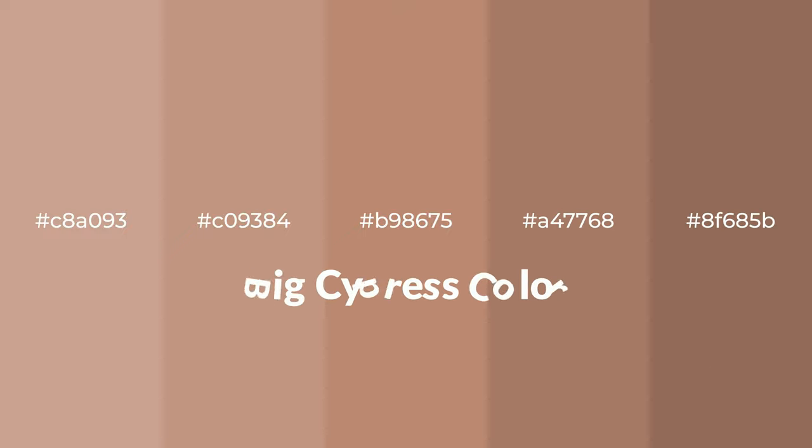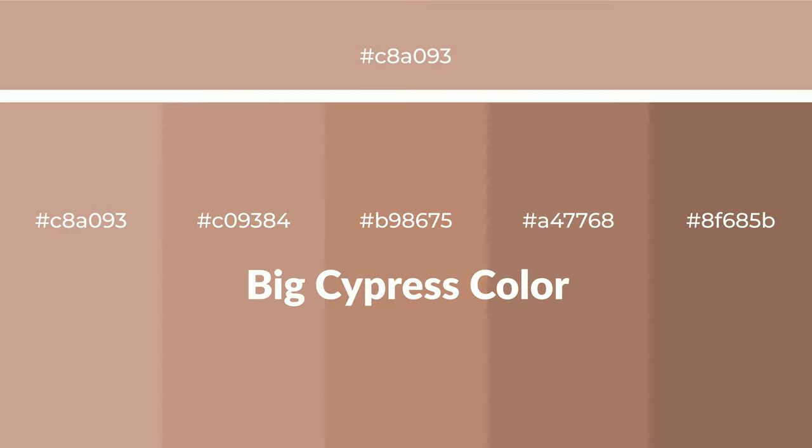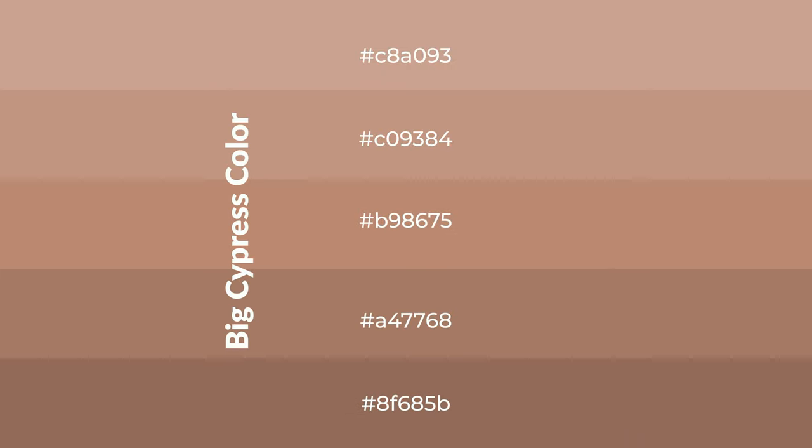Warm shades of Big Cypress color with red hue for your next project. To generate tints of a color, we add white to the color — tints create light and exquisite emotions. To generate shades of a color, we add black to the color, and it is used in patterns, 3D effects, and layers. Shades create depth and drama.